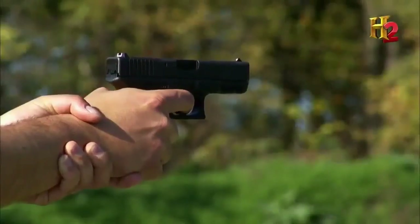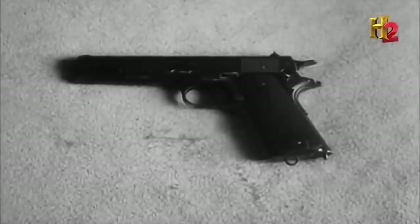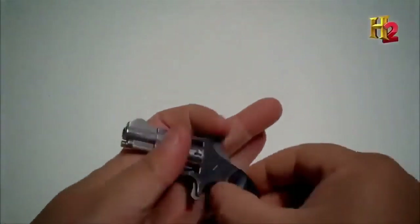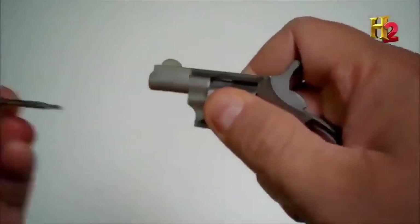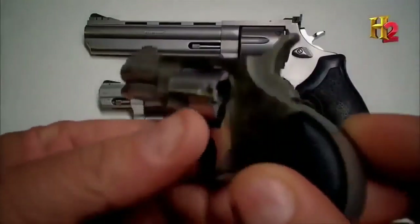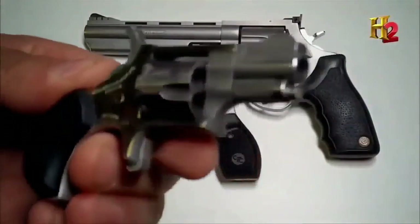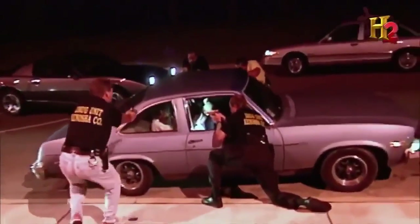Backup pieces are usually quite small, often less than six inches in length. When an officer wants to go tiny, they can turn to the .22 short mini revolver — the smallest production firearm being made today. This tiny gun is only four inches in length and weighs just four ounces; it can be hidden almost anywhere on the body. Criminals carry backup pieces too, so police officers must be ever vigilant for tiny, concealed weapons.